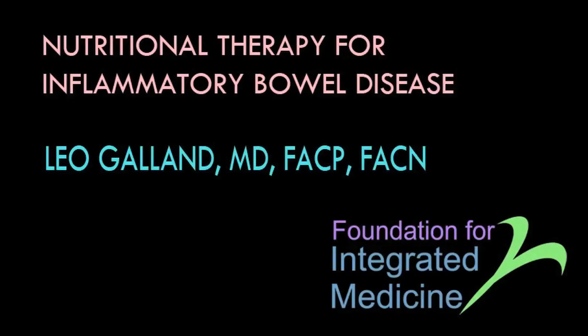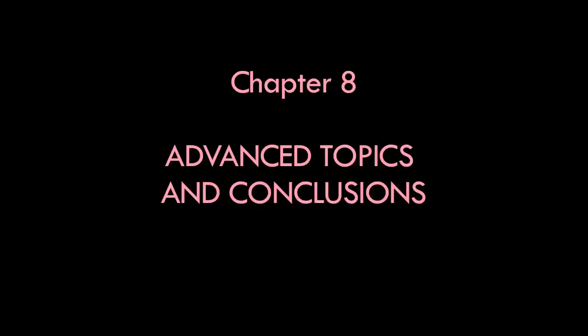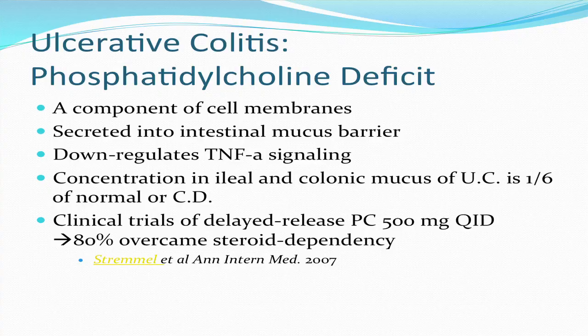Another nutrient deficiency that may play a primary role in ulcerative colitis is phosphatidylcholine. Phosphatidylcholine is the main ingredient in lecithin. It is a component of cell membranes and is secreted into the intestinal mucus barrier, where it down-regulates TNF-alpha signaling. In patients with ulcerative colitis, the concentration in ileal and colonic mucus is one-sixth of normal and one-sixth of what it is in patients with Crohn's disease.